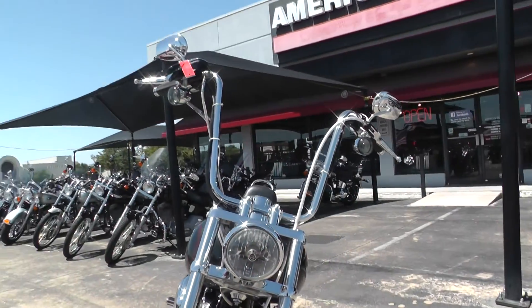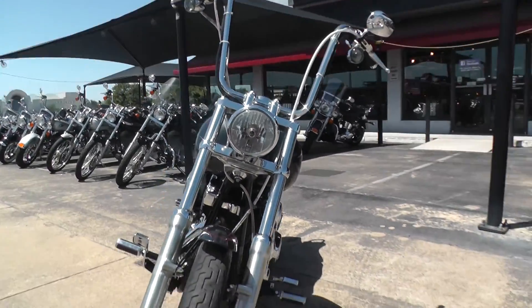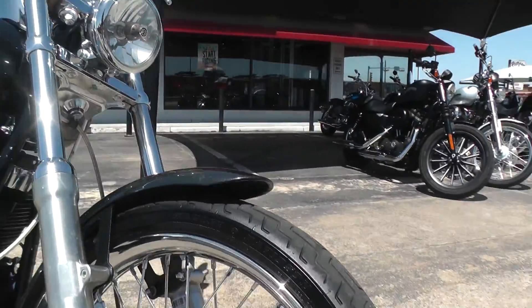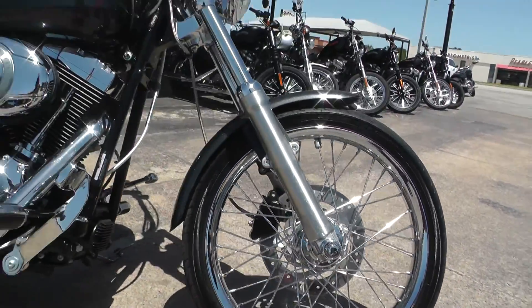Just got a real cool look to it. It's really comfortable to ride too. I like how they did the single rotor setup so you can really get a good look at this wheel and show it off real nice.